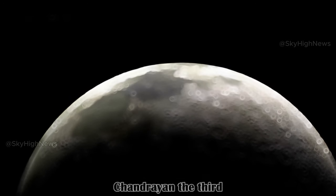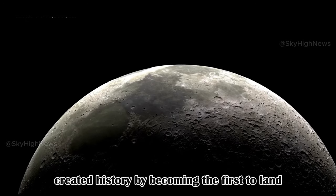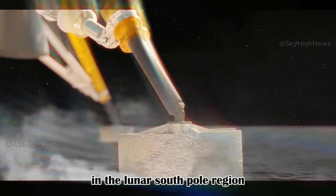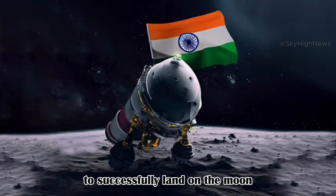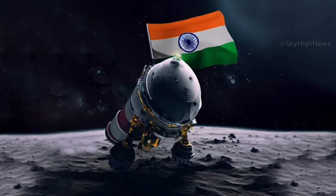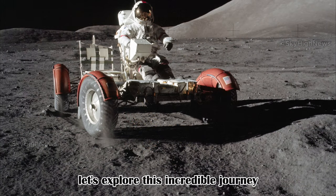In a significant achievement, Chandrayaan III, a moon mission, created history by becoming the first to land in the lunar South Pole region. This marked India as the fourth country to successfully land on the moon. Without going into too much technical detail, let's explore this incredible journey.